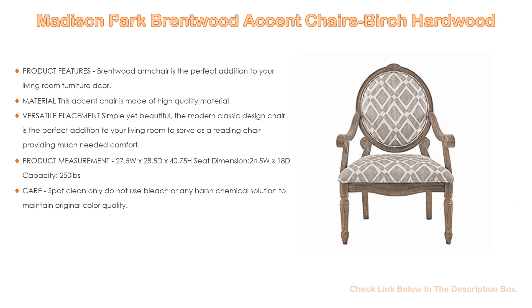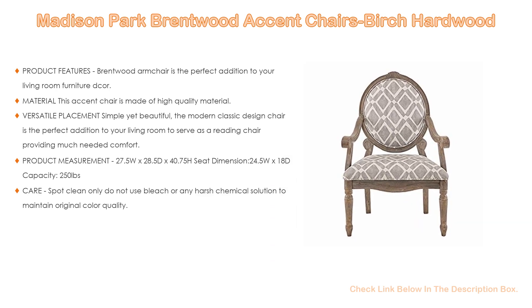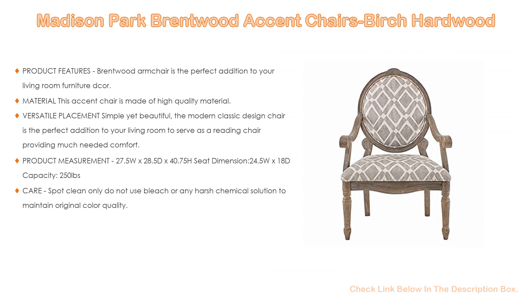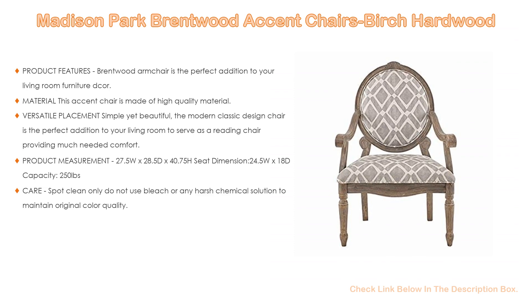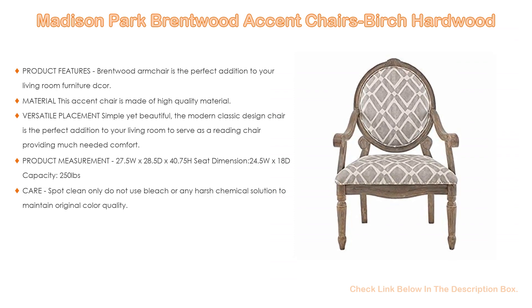The gray color cover is complemented with white print accent and a natural honey chestnut frame finish. The sturdy frame is created from solid birch hardwood for better durability. The cushions are all-foam and soft to the touch, with hypoallergenic polyester fabric to fend off allergens. Simple yet beautiful, this modern classic design chair is perfect as a reading chair.